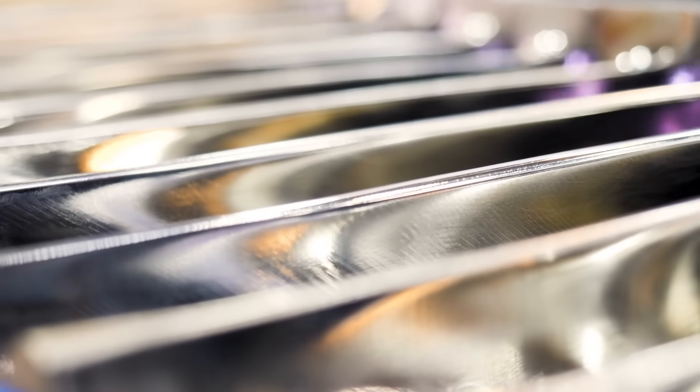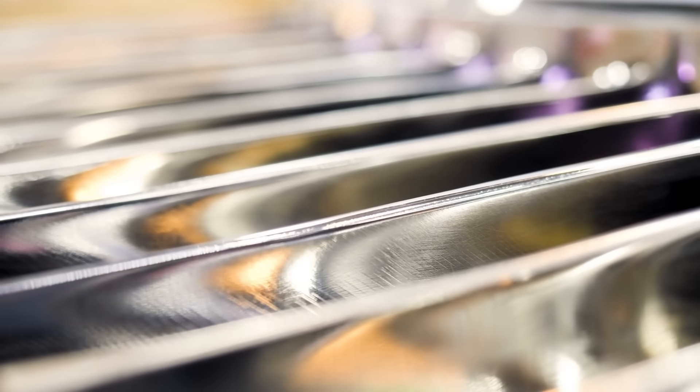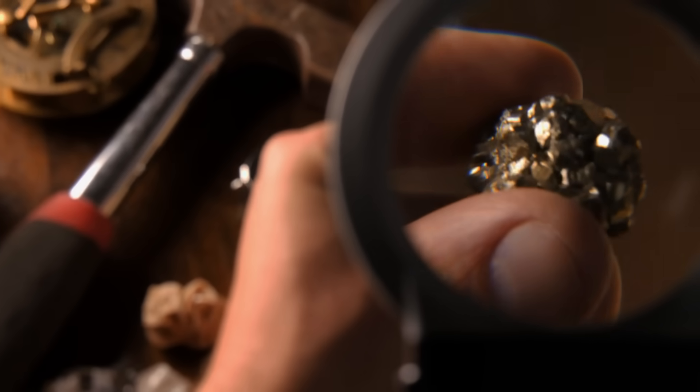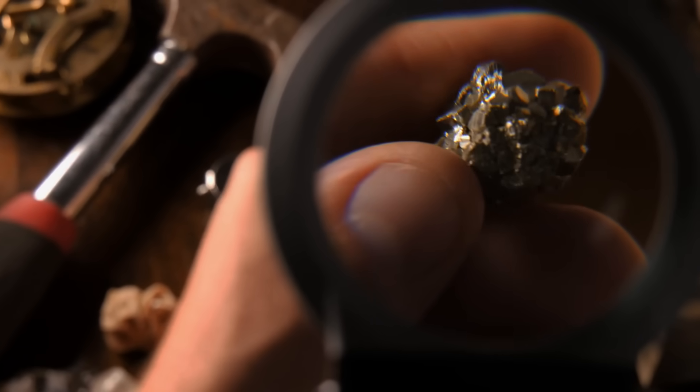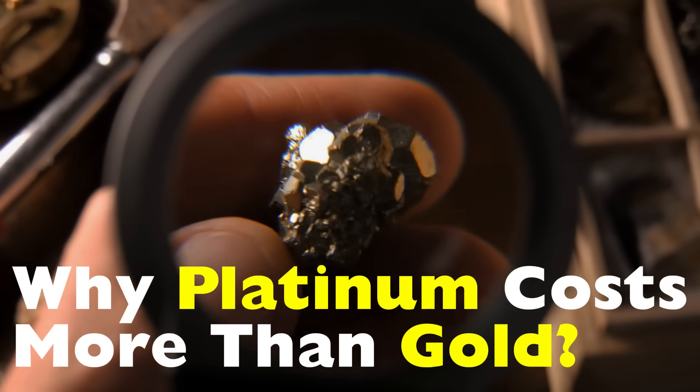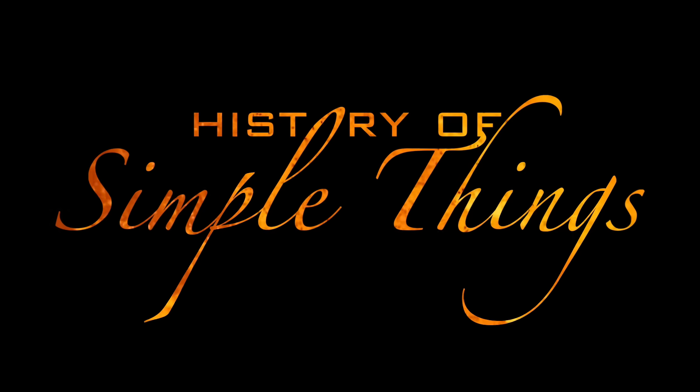It turns out the answer isn't just about rarity. It's also about science, economics, industry, and history, all mixed with a bit of human psychology. So buckle up, because this is the surprisingly complex story of why platinum costs more than gold, right here on History of Simple Things.